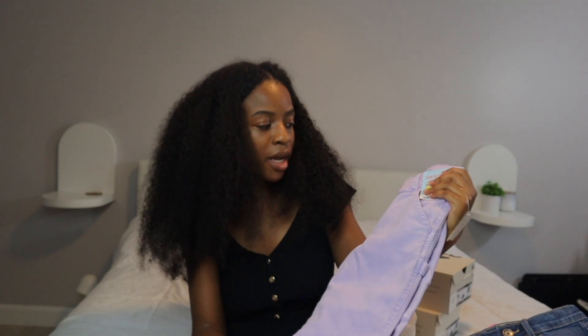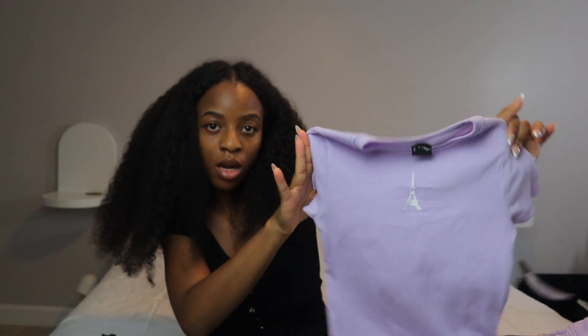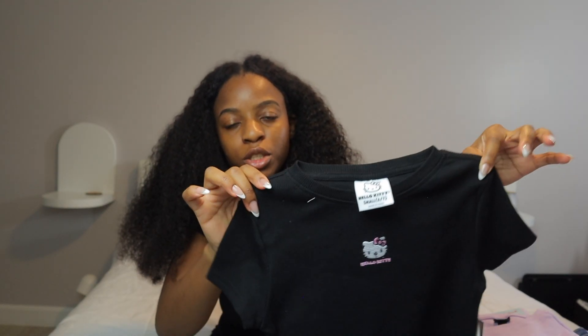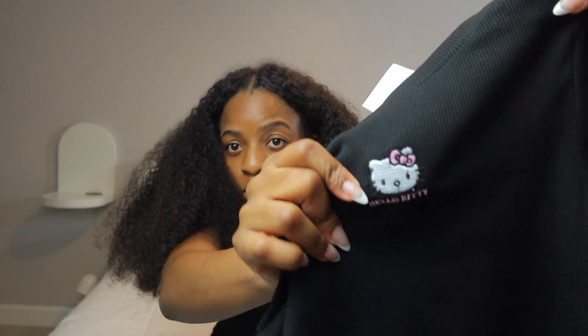There was no way I was walking past these — they were coming home with me. It's giving Paris. I will stack the same color on the same color, it's super cute to me. Look, they go together! Next we have this pretty little Hello Kitty shirt — as you can see it is embroidered on there, super cute.